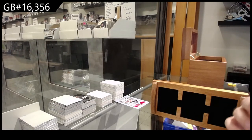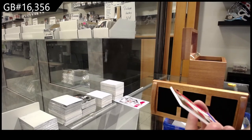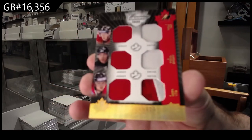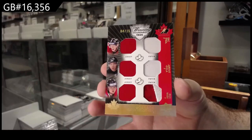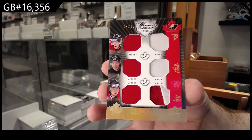Marc-Andre Fleury Jumbo Patch — numbered four of ten. More research for me to do, I love it. We've got numbered four of 15: Stahl, Aginla, Nash. Triple jersey, triple patch.